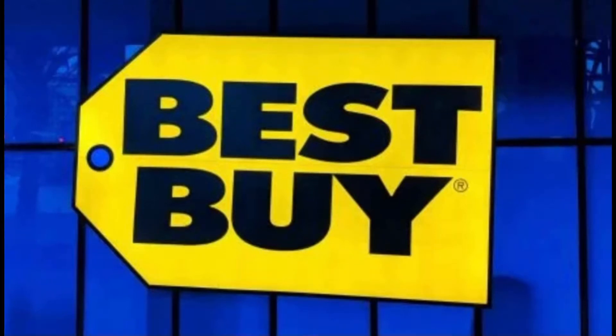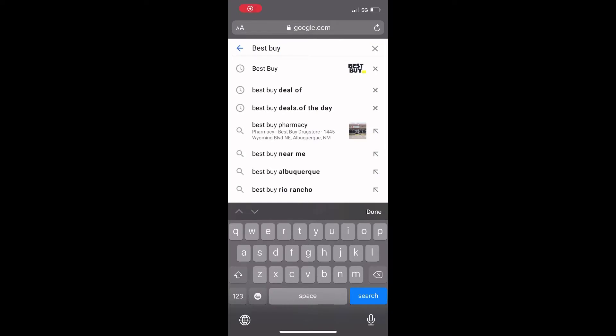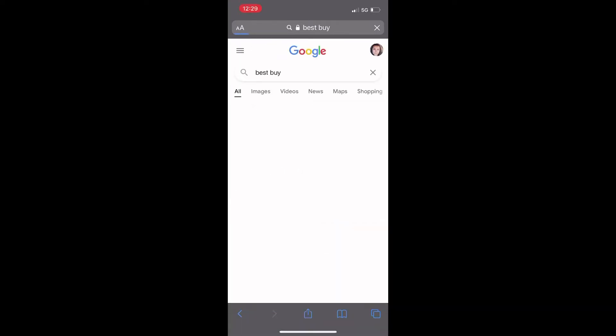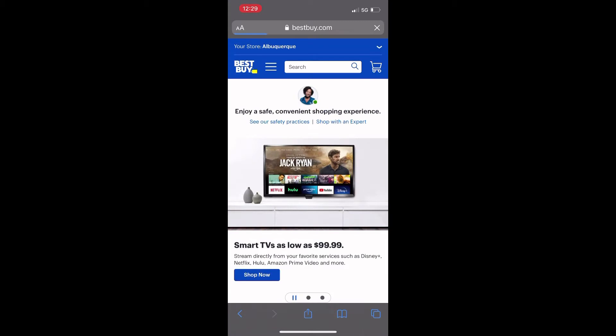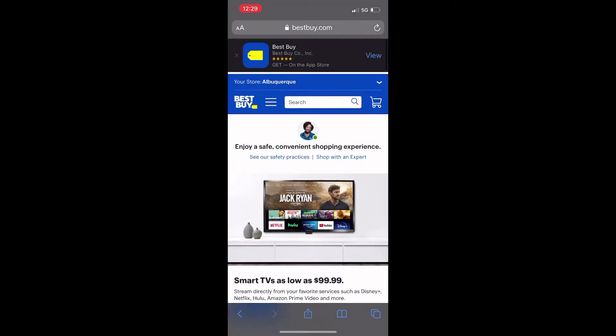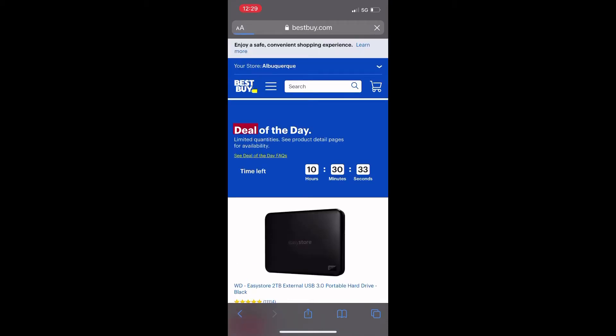Hi everyone, just here showing you guys the Best Buy deals of the day. You just type in Best Buy on your search engine, then go to the Best Buy website, go to where it says deals — the three lines at the top — then go to deals and then deals of the day.